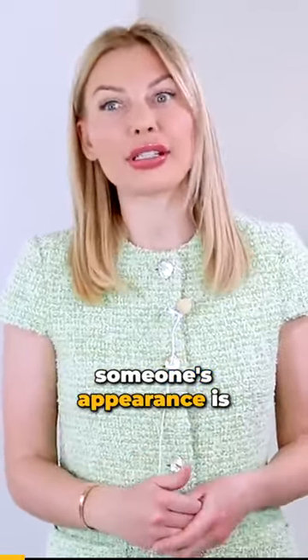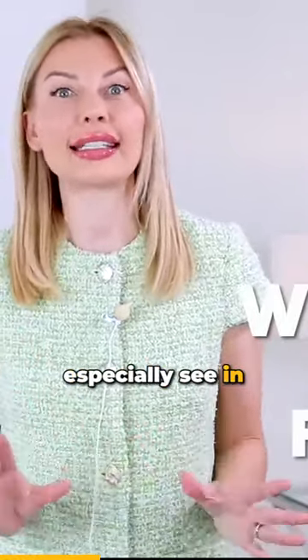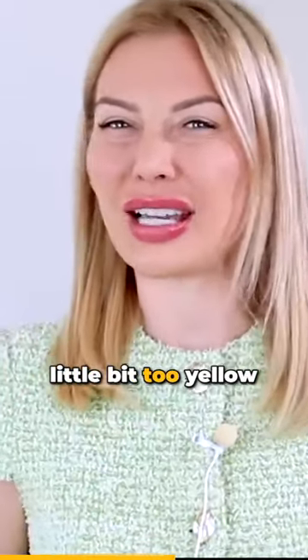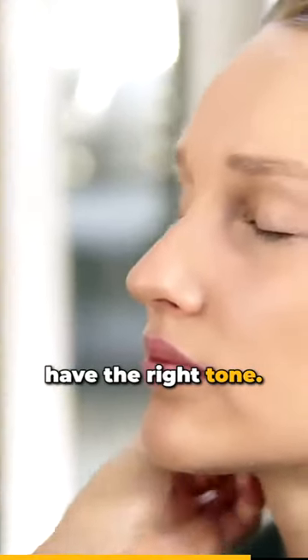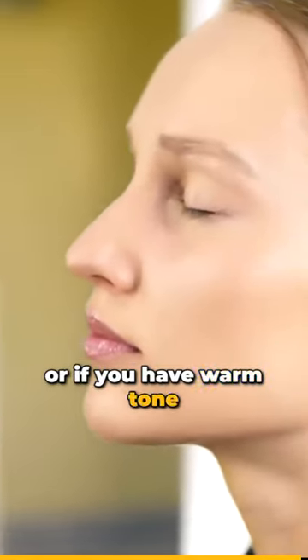What cheapens someone's appearance is when they don't get the right undertone in their foundation. And this you can especially see in daylight, when a lady appears and you can see that the foundation is a little bit too yellow for her skin tone, or it's a little bit too pink, meaning that she doesn't have the right tone. You need to know if you have neutral skin, cool skin, or warm tone skin.